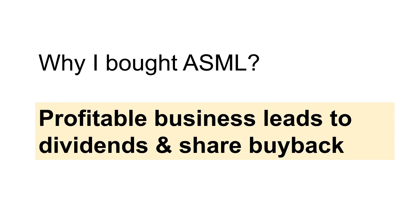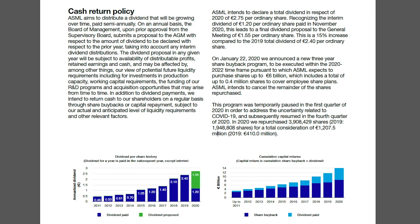The third reason I bought ASML is that it is a very profitable business, which leads to dividends and share buybacks. ASML aims to pay an annual dividend that will grow over time — the dividend has been increasing over the past 10 years. After paying dividends, ASML uses remaining free cash flow for share buybacks, which shrinks the outstanding share count and increases earnings per share going forward. Imagine investing in the company and just sitting there doing nothing — your percentage ownership increases over time because of the decrease in outstanding shares. This is definitely good for investors.